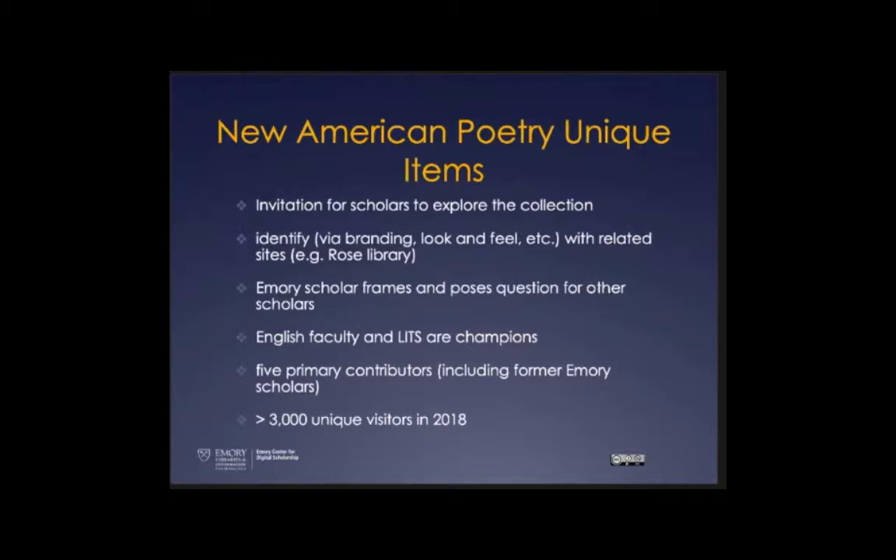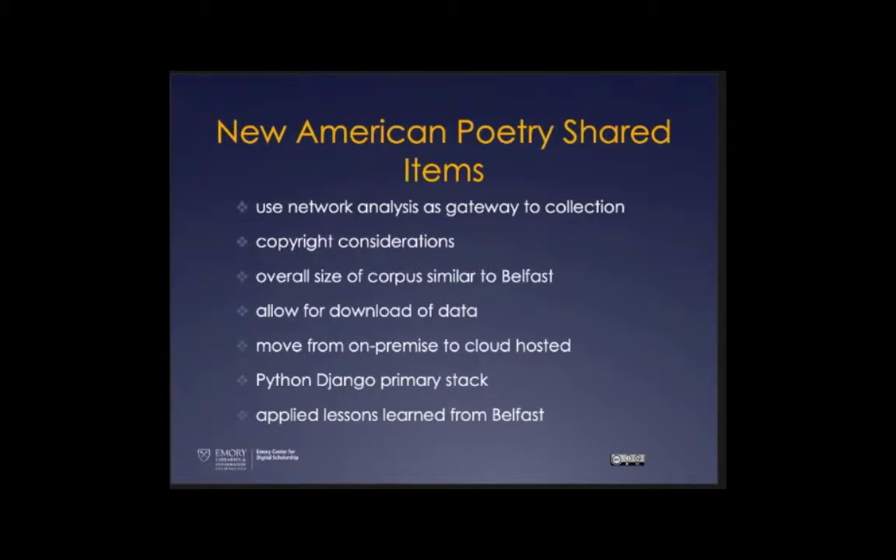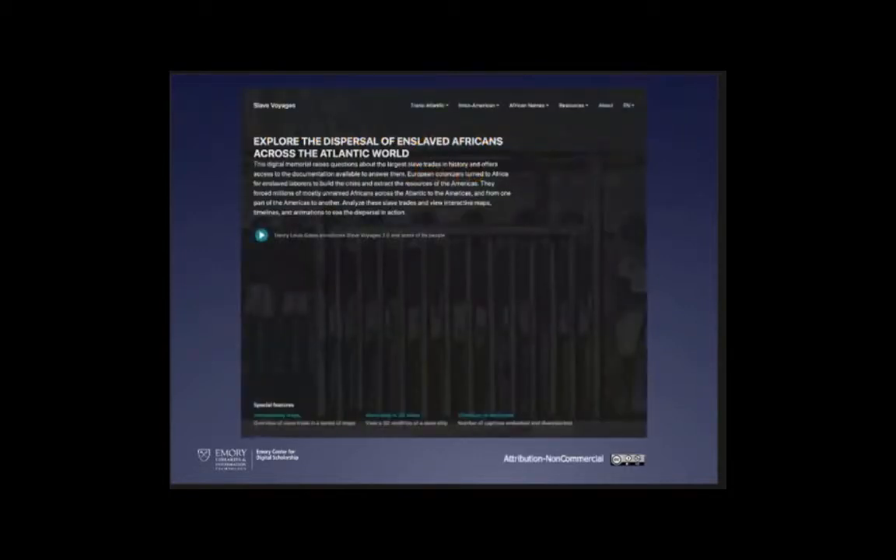Again we have shared items we were happy to reuse from the Belfast project. The data download we thought was very successful with our initial one, so we offered it here too, and saw people using their own software tools as a primary way to engage with the analysis. Python Django continued to be our base application stack, and we were already thinking about moving it from on-premise to cloud hosting, applying lessons from Belfast.